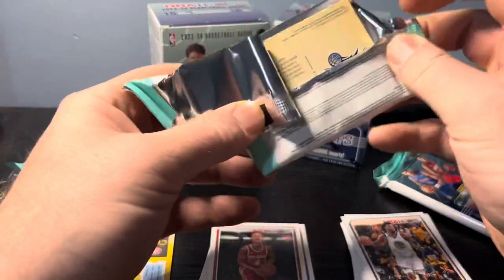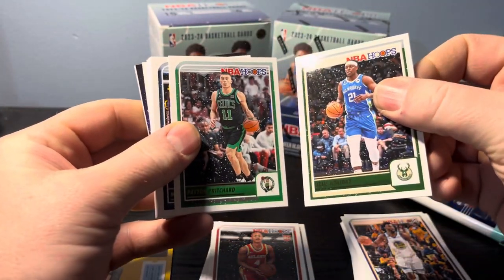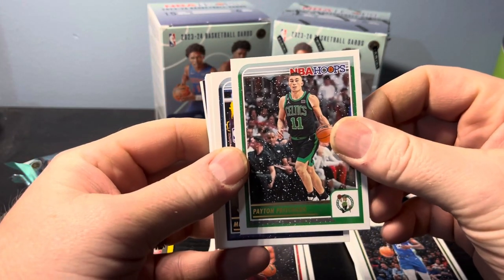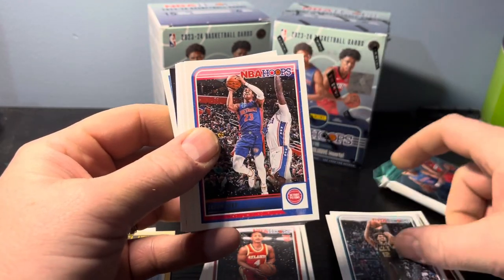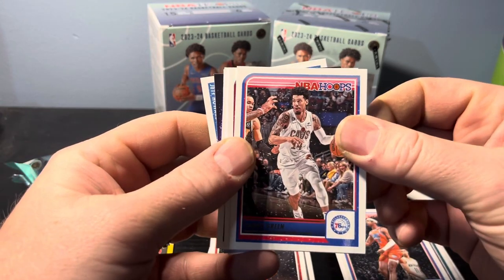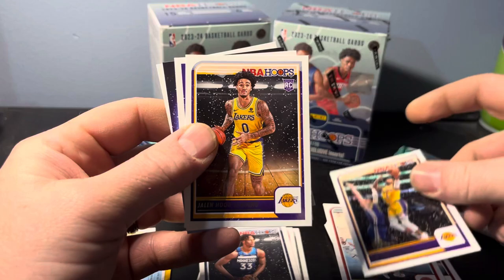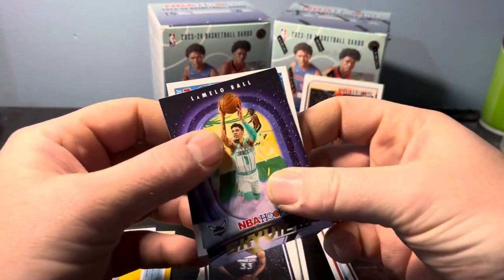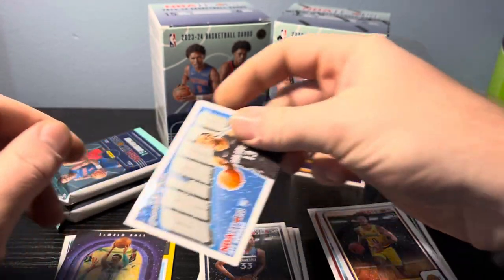Box number three. We start off with a Drew — he might be with the Bucks with Giannis. Peyton Mike, Kelly Oubre, who is with the Sixers now I think. Jayden Ivy, Osmaine Dying, Danny Green, Kyle Lowry, AJ Griffin. We have a Leonard Miller rookie, D'Angelo Russell, Jalen Hood-Shafino. We have ourselves an LBJ base — pretty cool. Lamelo, and then we have a Greetings from Orlando, Jet Howard on the insert card for the rookies.